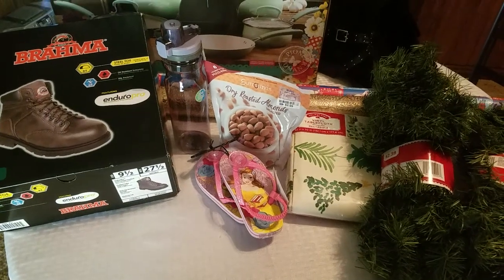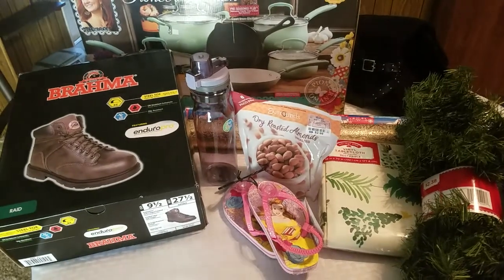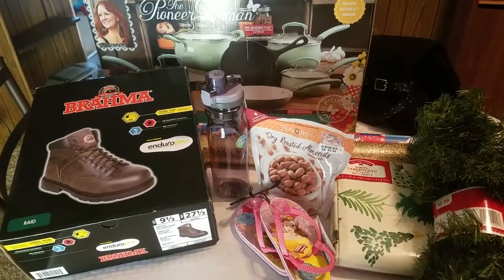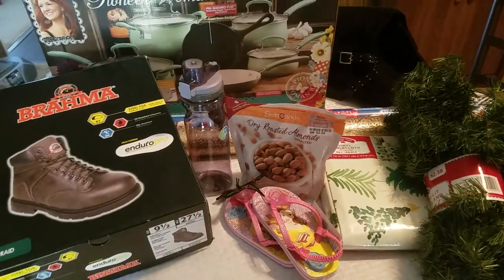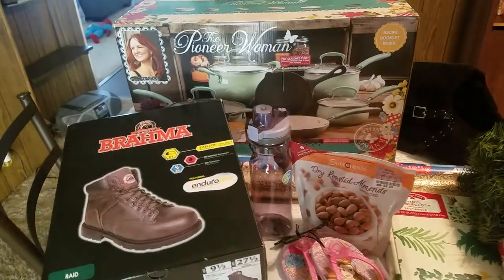Hey guys! Welcome back to my channel. Today I'm just going to quickly show you what I got for my husband for Christmas 2018. There's also a couple other things in there that were not for him that my daughter had me pick up. So I'm just going to show this stuff to you now.